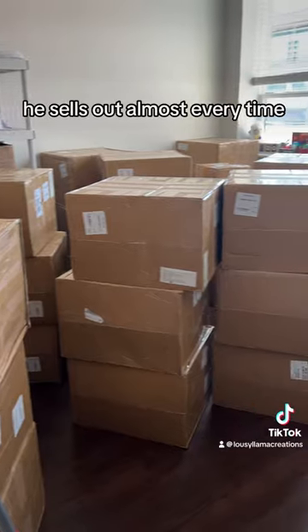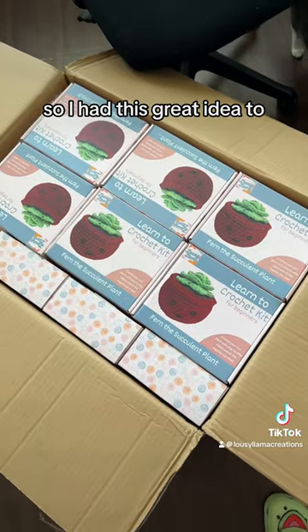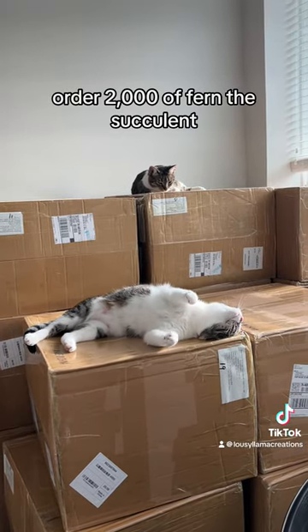My number one design is Fern the Succulent. He sells almost every time, so I had this great idea to order 2000 Fern the Succulent.